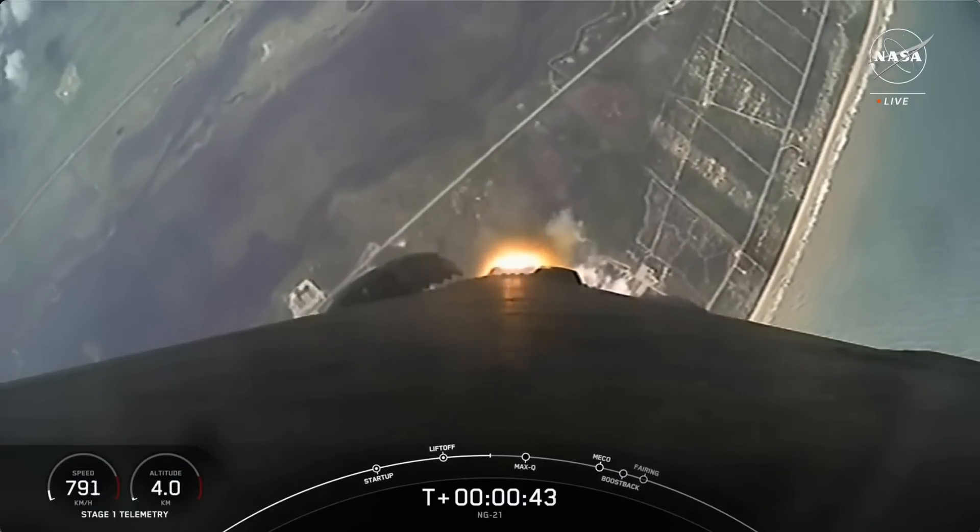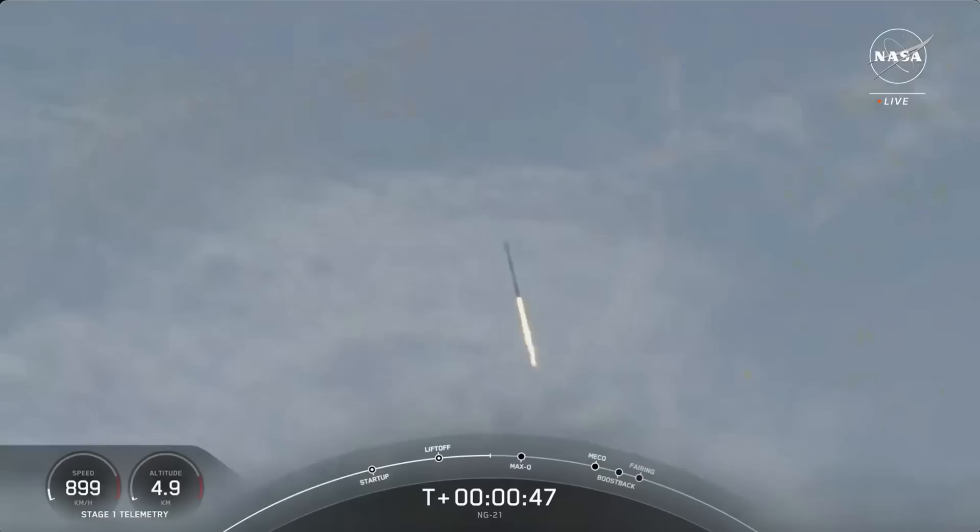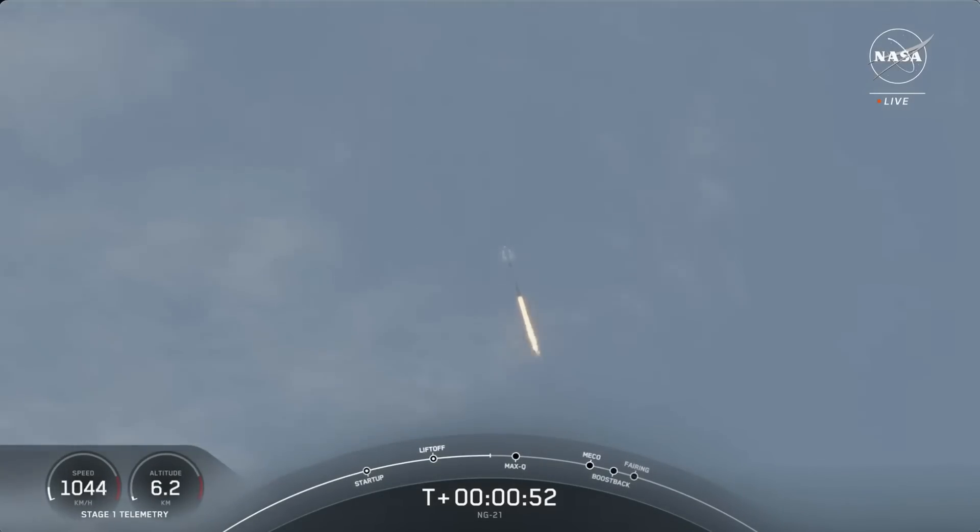Successful liftoff from Space Launch Complex 40. Power and telemetry nominal. Coming up in just about 20 seconds from now, we should hear a callout for Max-Q. The vehicle passes through Max-Q, or the point of maximum aerodynamic pressure.